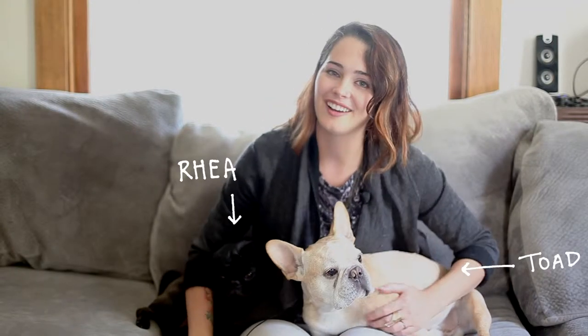Hi Kickstarters, I'm Maggie and these are my two dogs, Toad and Rhea. I'm a backpack and textile designer and this is my dog backpack.